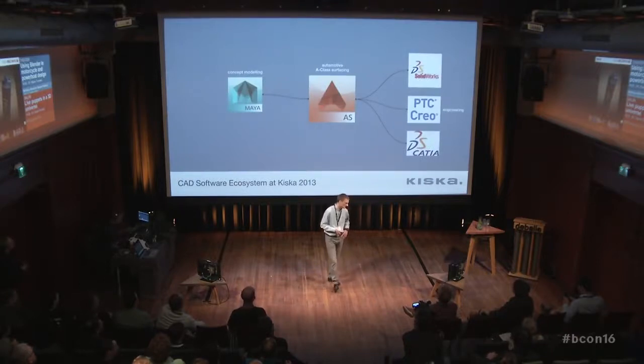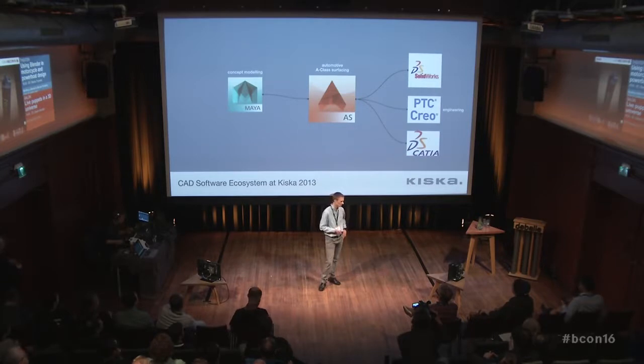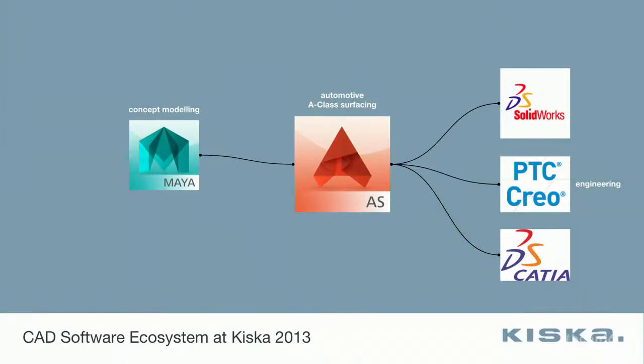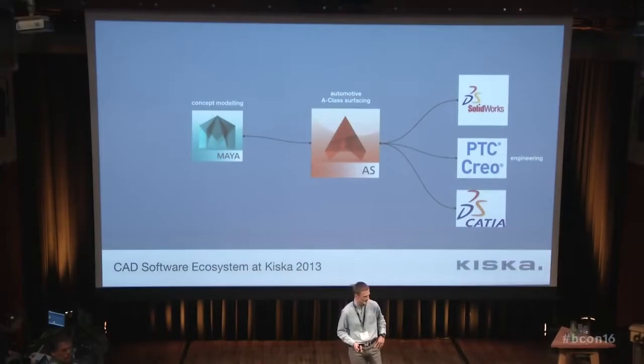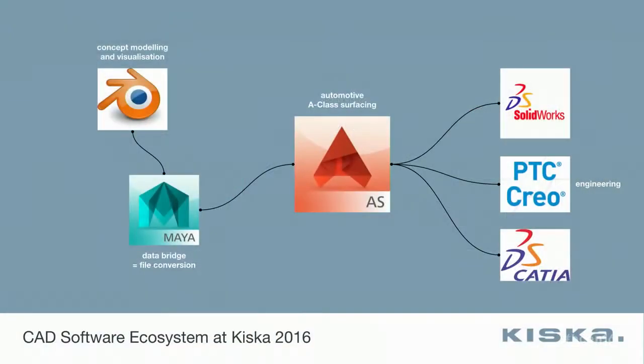Let's have a look at the software pipeline. Back in 2013 we were using Maya for concept modeling — sketching geometry in and getting an idea of what we want. Autodesk Alias to do the A-class modeling. Then everything was passed on to engineering software like PTC Creo, which is our main tool, or SolidWorks, or Catia. Three years later we are using Blender to do concept modeling and visualization, which is entirely new in our company. Maya is still there, but it only acts as a data bridge.